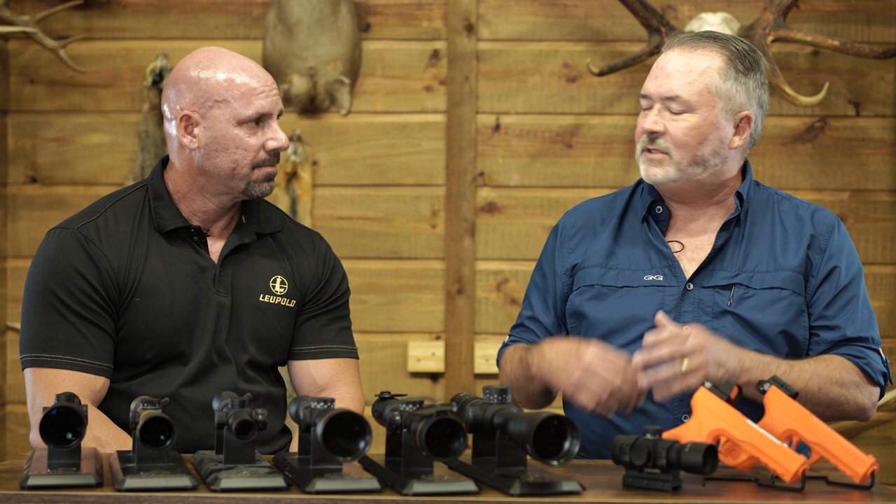Back when I first started hunting we had a variable power scope that was kind of a big deal, but that was over 40 years ago. Obviously it's a lifetime ago — now you've got things like first and second focal planes, zero stop, illuminated reticles, so many things that are available. Talk a little bit about some of those things and how they improve the hunting or shooting experience.